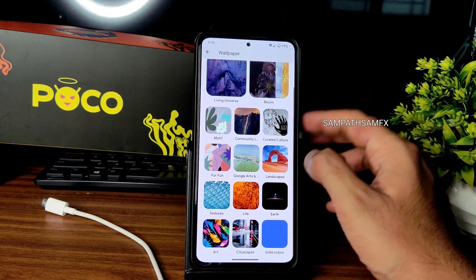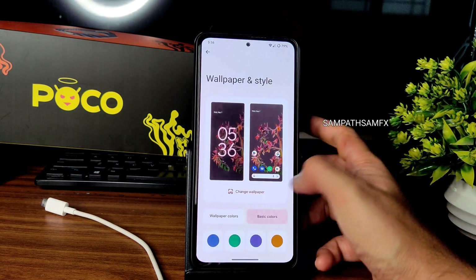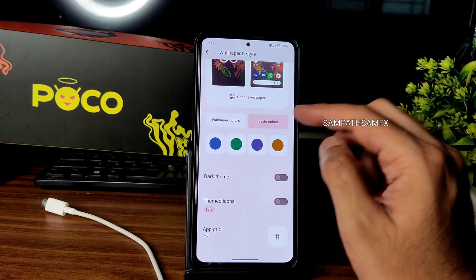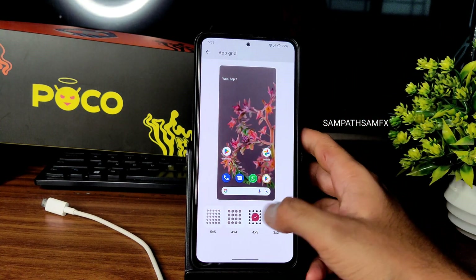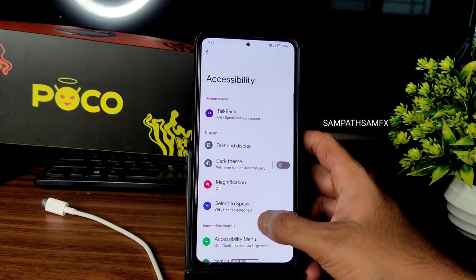In wallpapers and customization, you get live wallpapers, Bloom wallpapers, and basic static colors — only four options here. On Android 13 you'd get more. Themed icons are still in beta. Grid size goes from 2x2 up to 5x5.